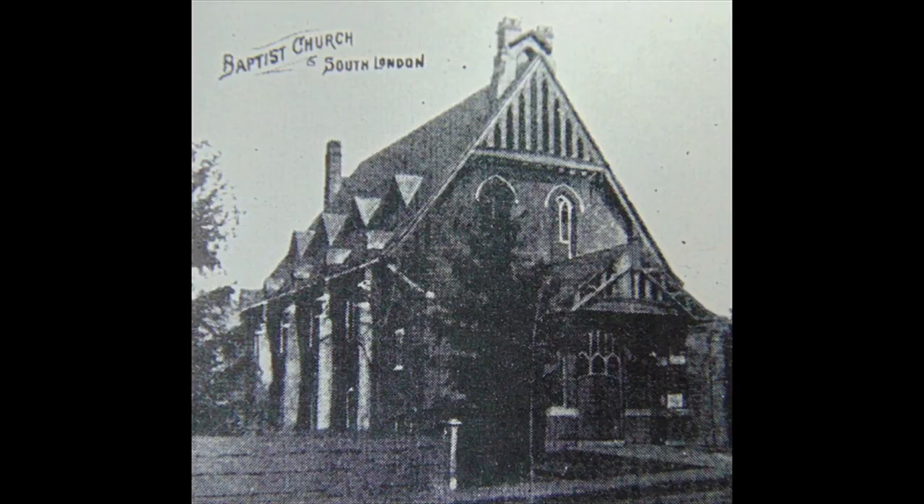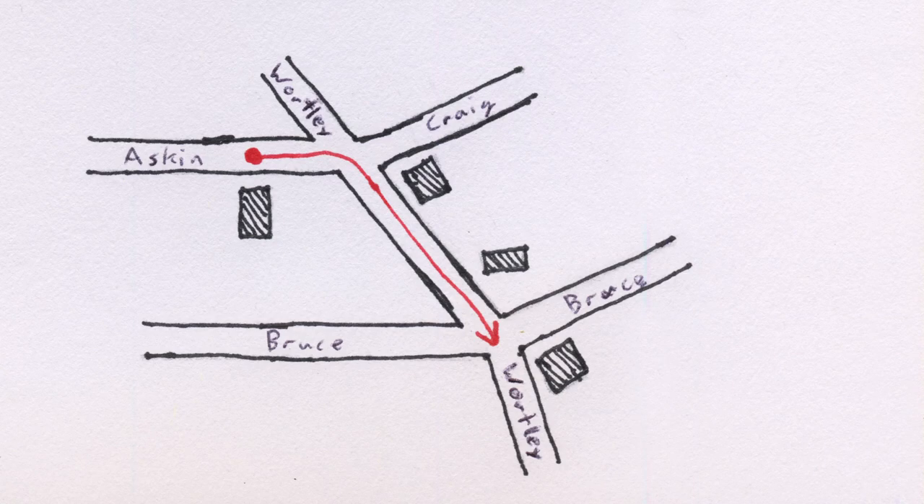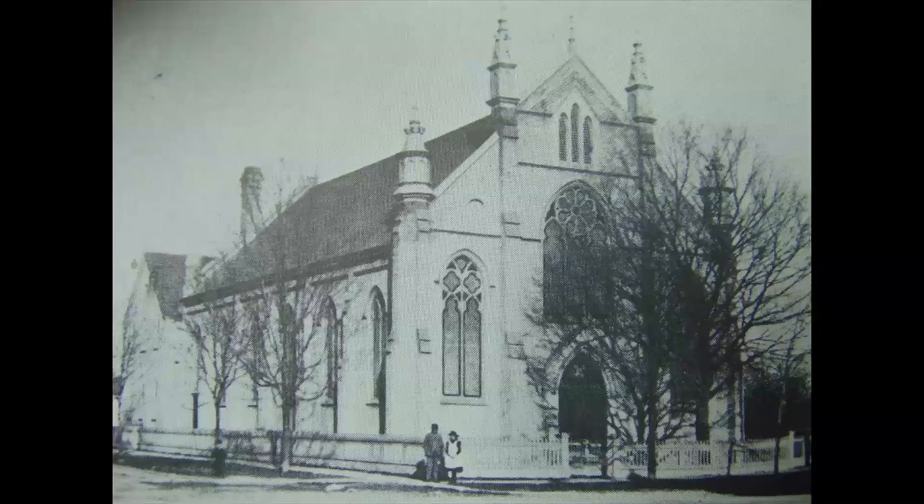Continue south along Whartley Road. On the west side of the street, you'll see the former Whartley Road Baptist Church, built in 1896, and since converted into apartments. Stop at the intersection of Whartley and Bruce. The recent apartment building on the southeast corner of Whartley and Bruce Streets stands on the site of Knox Presbyterian. The area's Scots were late to establish a congregation, with Knox Presbyterian not being established until 1883. In that year, however, they engaged architect George Duren to design a substantial brick Gothic building which would house the congregation for its entire existence.